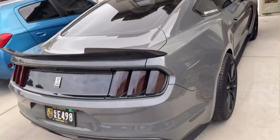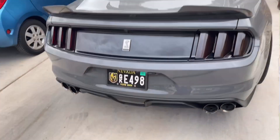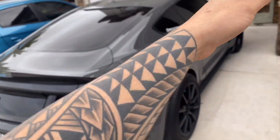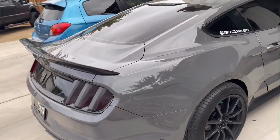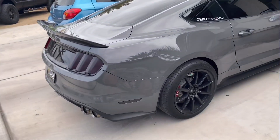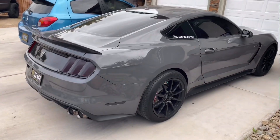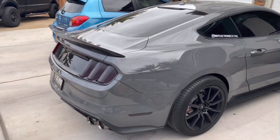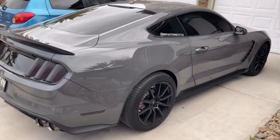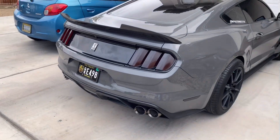One more thing about the radar detector system — I've got one in the back too, so it's a full 360-degree system. It protects you from both forward and rear traffic. If there's a radar gun coming from behind, it'll sense it and alert you to slow down. I recommend it. The full system runs close to five to six thousand dollars depending on where you live — it's not cheap, but it's worth the money.